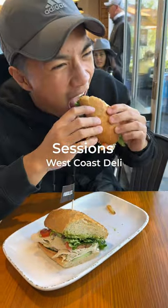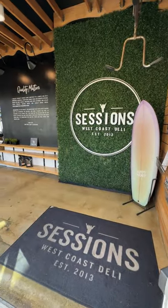Today, we're trying Sessions West Coast Deli, serving fresh salads, signature sandwiches, and their chef's favorites.